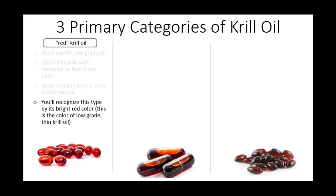The first category is what manufacturers call red or bright krill oil. You'll recognize this type by its bright red color. This is the color of a low-grade krill oil. Just remember, the lighter the color, the more watery, the less phospholipids. And the phospholipids are why we're all taking omega-3s in the first place.